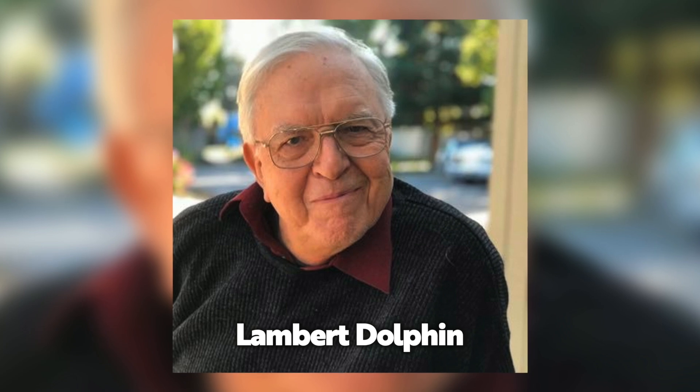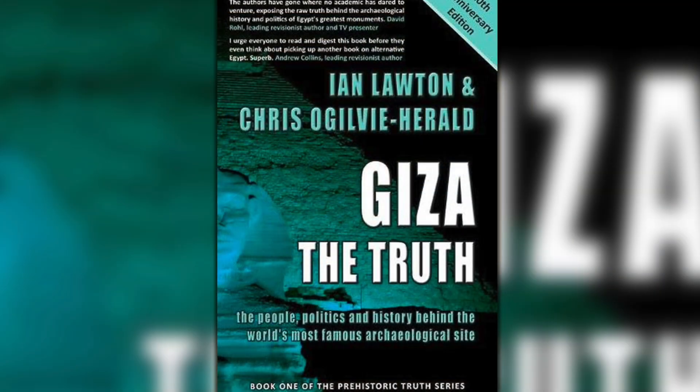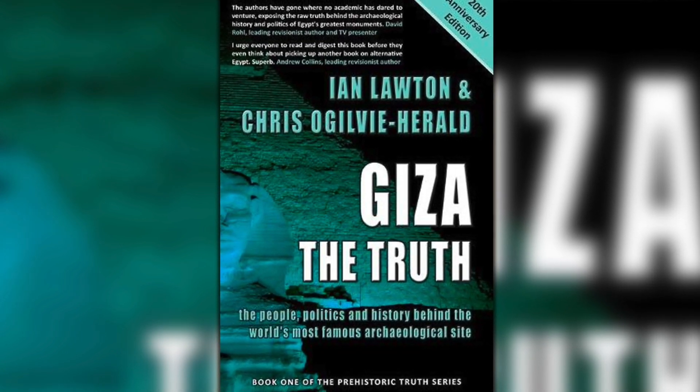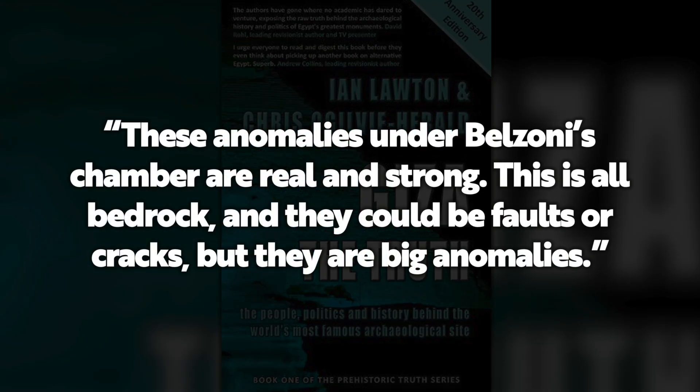In 1999, one of the scientists, Lambert Dolphin, spoke to Ian Lawton and Chris Ogilvie-Herald, authors of Giza the Truth, saying: "These anomalies under Belzoni's chamber are real and strong. This is all bedrock, and they could be faults or cracks, but they are big anomalies."